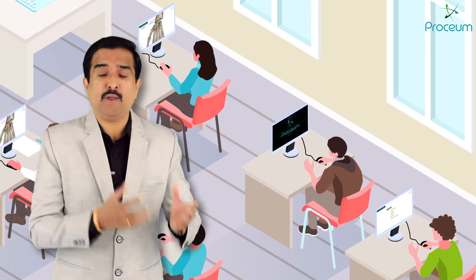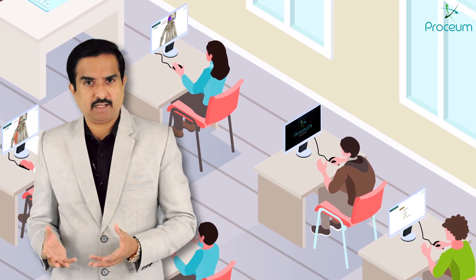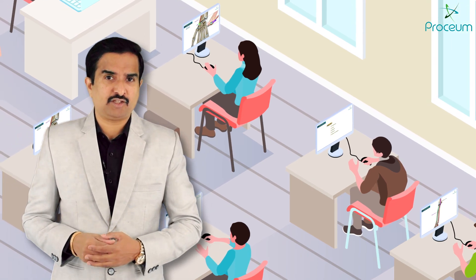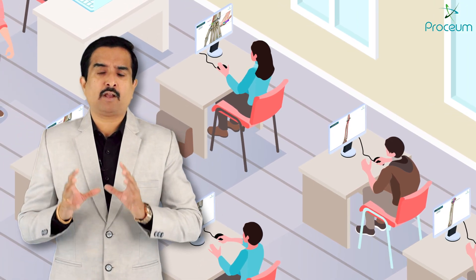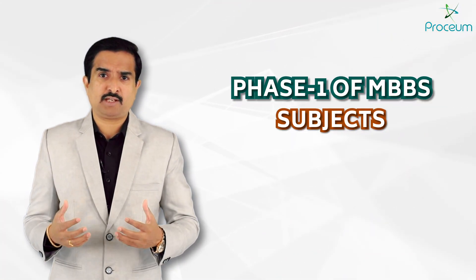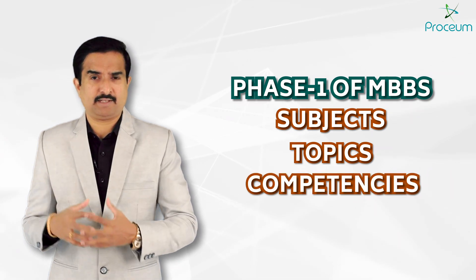It is not just about learning — it's about transforming the way students understand, retain, and apply medical knowledge. Before we dive into the Proceum LMS features, let me give you an overall idea about phase one of MBBS: its subjects, number of topics, and competences.